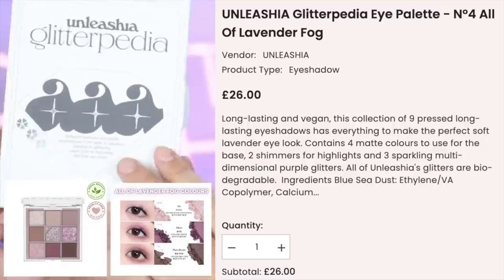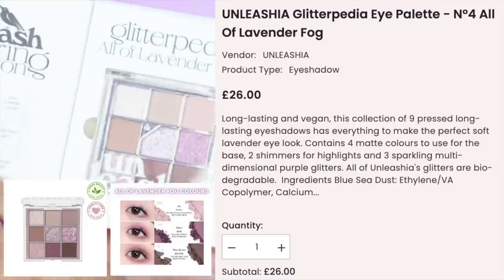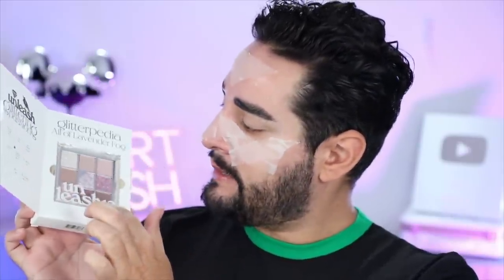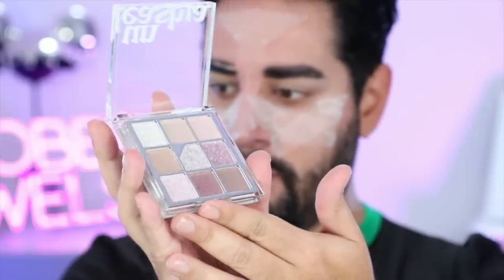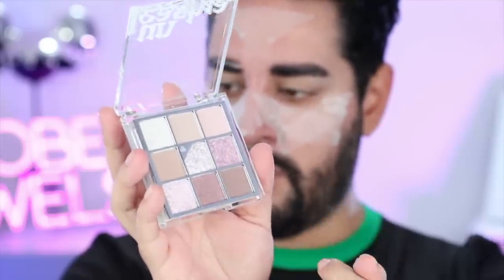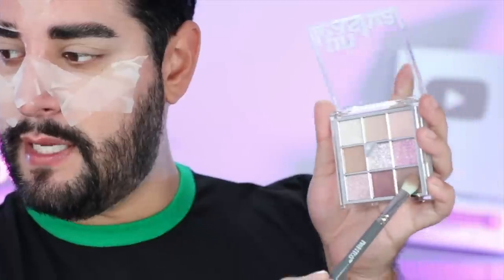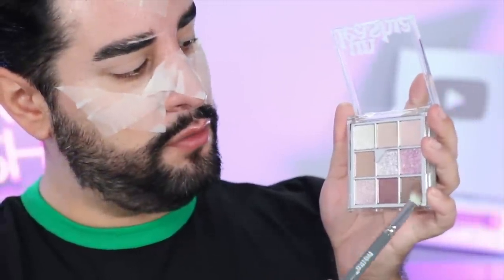From Unleashia - they are really one of my favorite brands at the moment. This is the Glitterpedia All Off Lavender Fog Palette. It says glitter palette, but not all the shades are glitter, and this glitter is kind of quite chunky. It's not like that really horrible, messy glitter. It's quite nude and neutral, but the purples and these shimmers pack quite a punch. We'll be using those on top, and we have a little bit of something else I'm going to stack on top as well. So let's take this darker, neutral shade here.